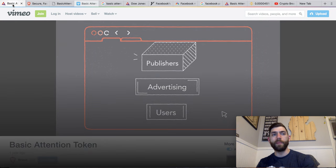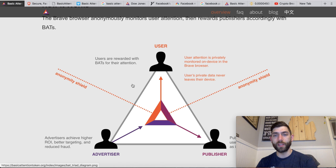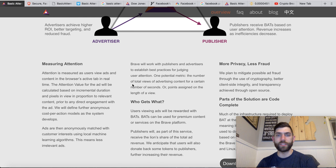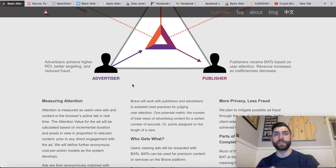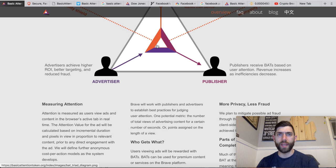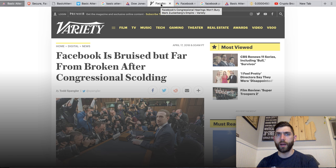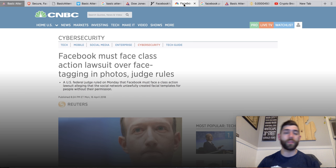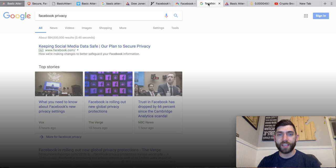That is the Basic Attention Token in a nutshell. If we think about where this space is going in terms of privacy, advertising, and many different aspects — just look at what's going on in the news right now. Especially when we're talking about privacy — we've seen all these issues with Facebook lately, the whole thing with facial recognition and privacy aspects. I think this is only going to be a bigger issue, especially when it comes to what they're doing with our data. And this is one way that we can protect it.